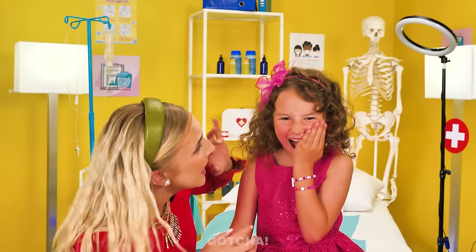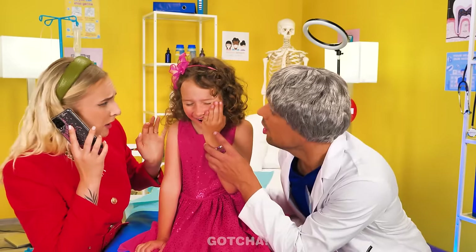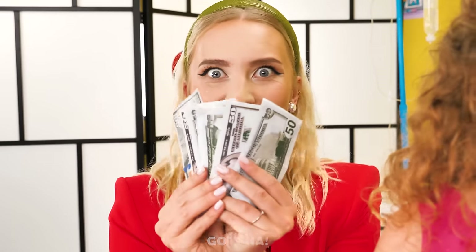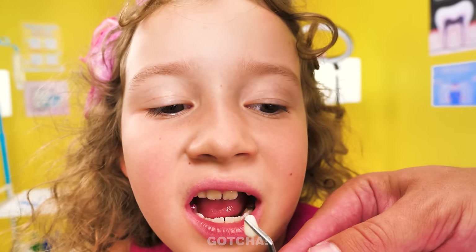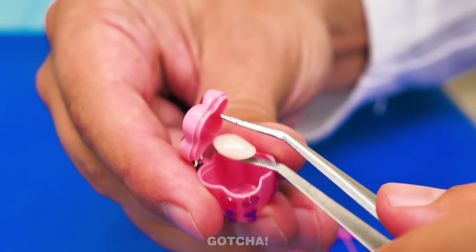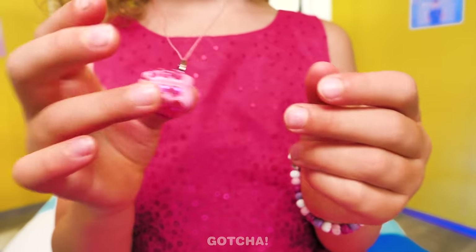My teeth hurts! Oh no! We have to call a dentist! Please come soon, doctor! I'm here! Help my daughter, please! Oh my, I see a rotten tooth! We need to remove it! Make it painless! I'll give you more money! Painless it is, let's start! I'm going to use tweezers to pull the tooth out! Give it a little tug and it's out! Yay! Your tooth fairy will love this! Why don't we store it in the pendant for safekeeping? Just put the tooth inside! Tooth secured! It's so pretty! I'm going to keep my tooth safe and sound! Thank you, doctor!